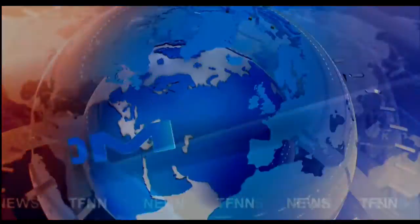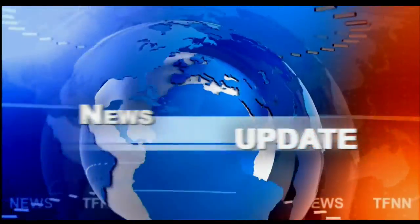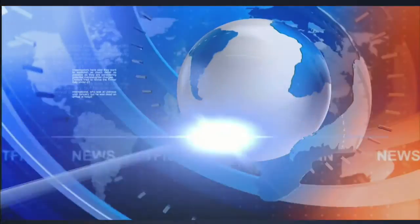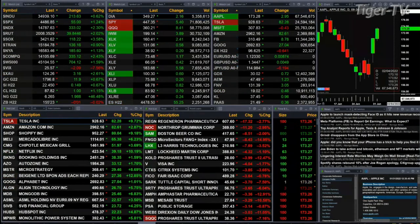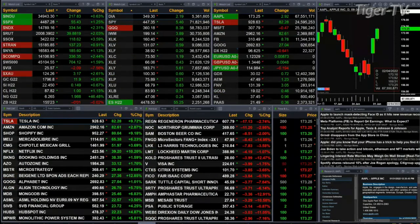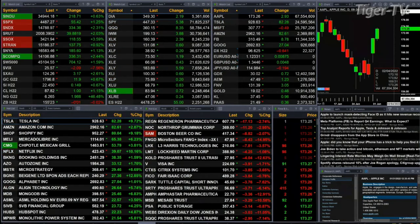TFNN headline news update. Good afternoon folks, Steve Rhodes coming to you live from the shores of very sunny Delray Beach, Florida. This is the 2 PM update. Currently all U.S. indices are trading to the upside. The Dow is up 213 points, 0.6%. The S&P is up one and a quarter percent, 55 points. The Nasdaq is up two and three-tenths percent.